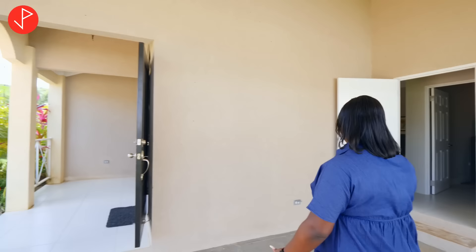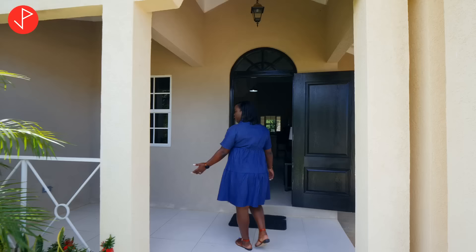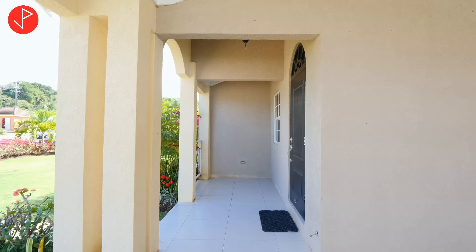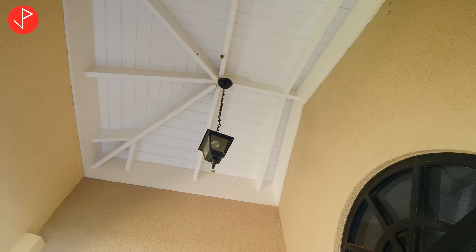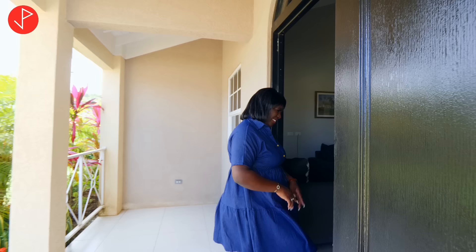You can also access the home from this door, but we are going to enter from the main access. Come with me property viewers and let us take a look at our front porch. As you can see we have the shoan finish, soft neutral tone, high ceilings with a light fixture — all of that comes with the unit. I must also point out that the roof of the unit is decrema stick tiles.